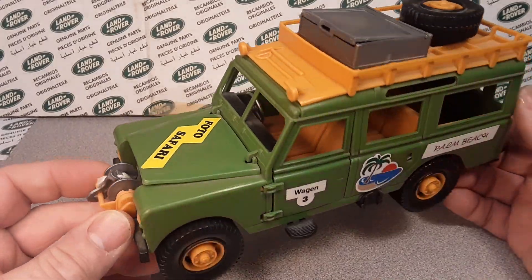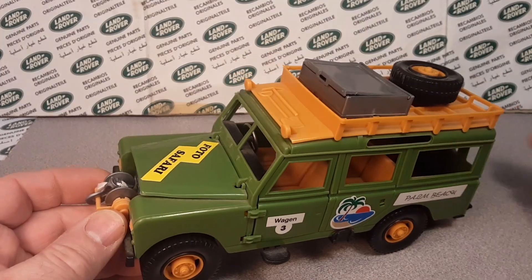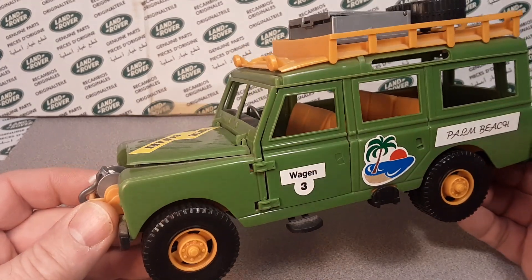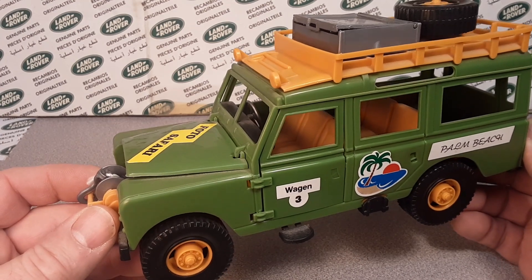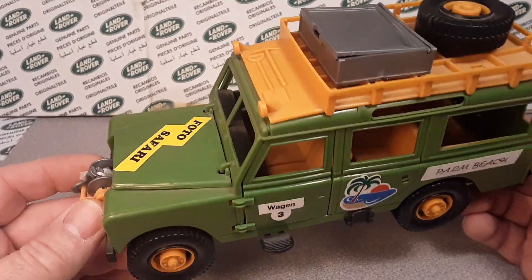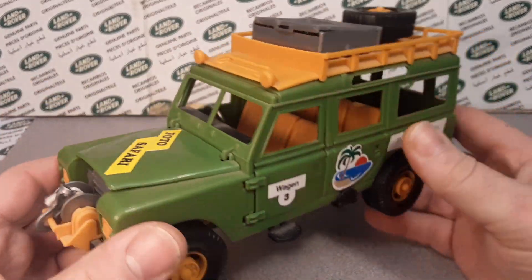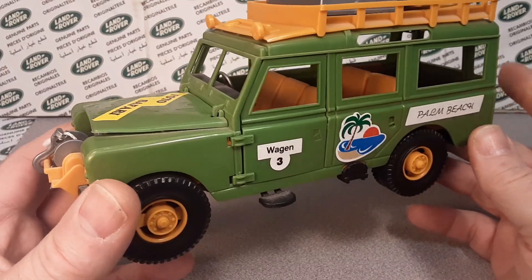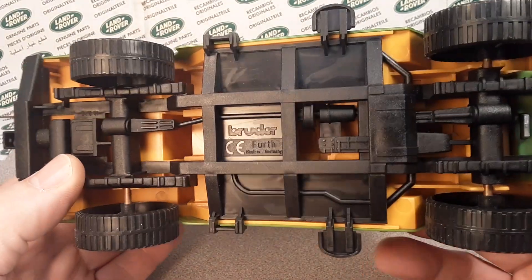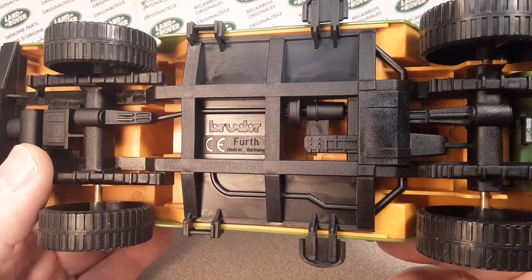Bruder was started in 1926 by Paul Bruder. Then later on his son Hans Bruder came on board in 1950. By 1958 they started making plastic models — otherwise they were making die cast stuff all along. And they are in Germany. This is a German company, and actually today they're one of the few toy companies still around in Germany.